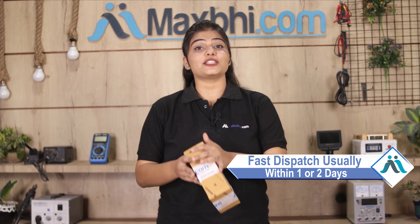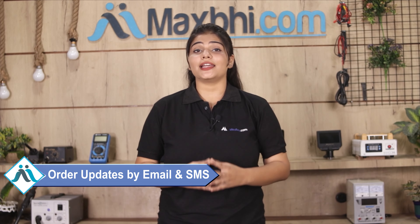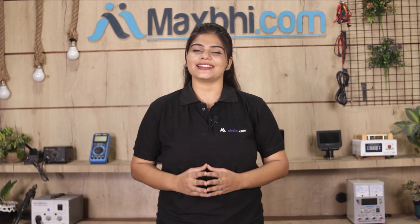Once your payment is done and your order is processed, it will be safely packed and dispatched within one or two days. The shipping is free so you just have to pay for the product and nothing else. All order updates and tracking details will be sent to your email or phone so you can check your order status.